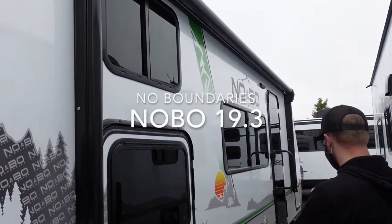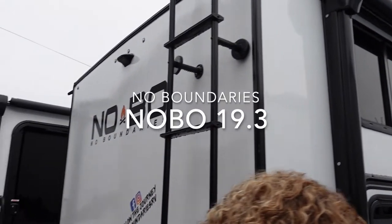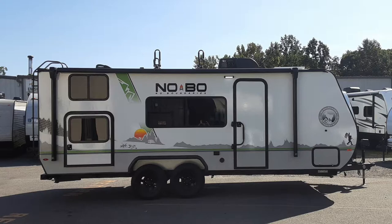The first camper we looked at was a Forest River No Boundaries, or NoBo 19.3. This is a 24-foot 4-inch long trailer with a dry weight of 4,199 pounds. This is a dual axle trailer, so the carrying capacity is high with a fully loaded weight of 7,550 pounds, making it the longest and heaviest camper we looked at with Michelle. You could probably keep this to 5,000 pounds fully loaded, because many trailers in this class only have about 1,000 pounds or less of carrying capacity. However, you'd have to watch your weight carefully.